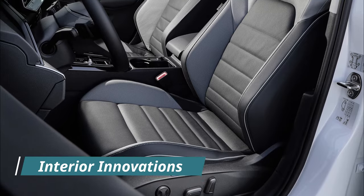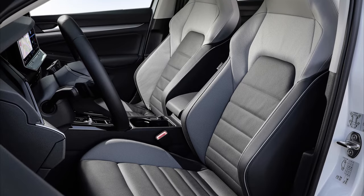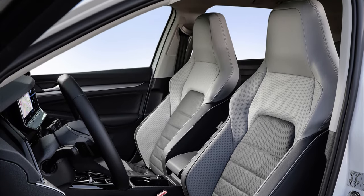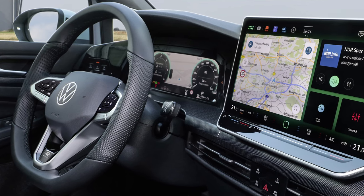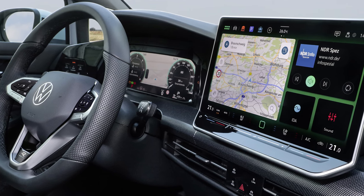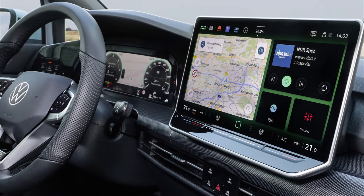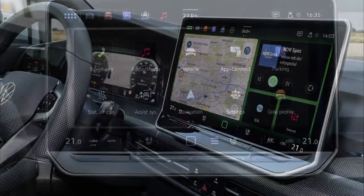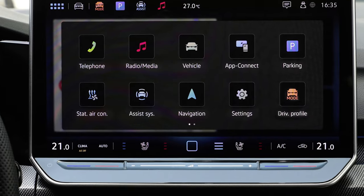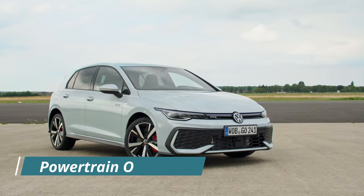Inside the cabin, the Volkswagen Golf sets a new standard for comfort, convenience, and connectivity. A brand-new generation infotainment system takes center stage, offering seamless integration with the vehicle's features. A multi-function steering wheel with intuitive buttons further enhances the driver's control. The Digital Cockpit Pro, featuring the latest digital instruments, comes standard, providing essential information at a glance. The IDA voice assistant adds another layer of convenience, allowing drivers to interact naturally with the vehicle.